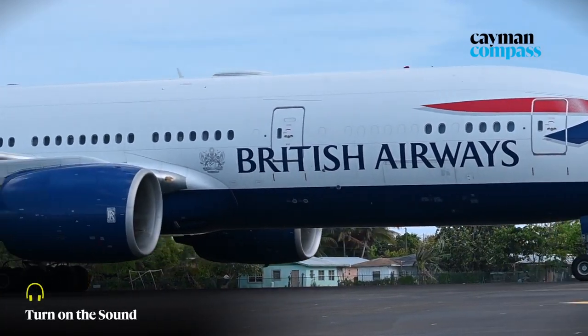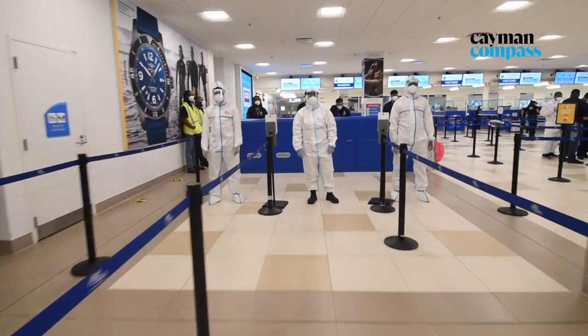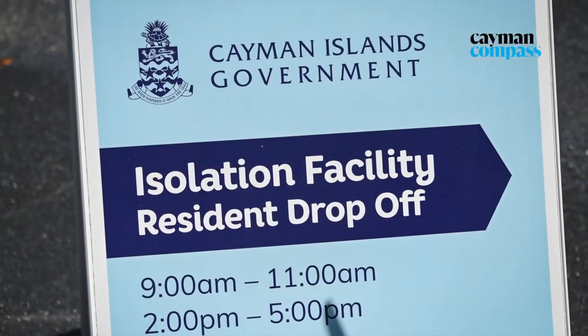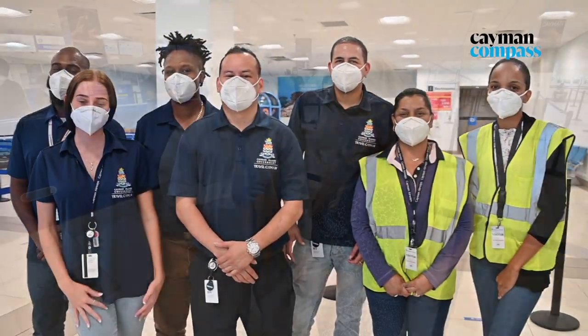Since repatriation flights started last year, more than 20,000 people have entered the Cayman Islands and gone through quarantine. Here, Cassandra Morris, Director of Travel Cayman, talks us through how the entire process works.